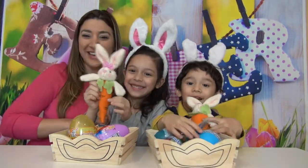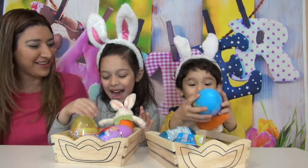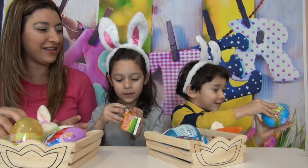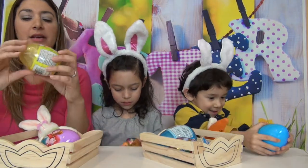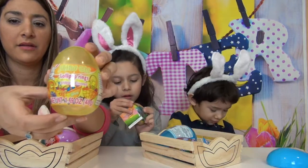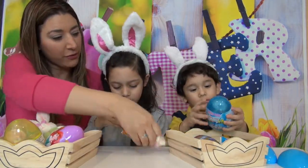We have little bunnies in here. Laura and Liam, are you ready? Yeah! Okay, let's get started — we're going to open one at a time. Liam is going to open a SpongeBob one, we have a Princesses one, and we have a Dizzy's lollipop jumbo egg.